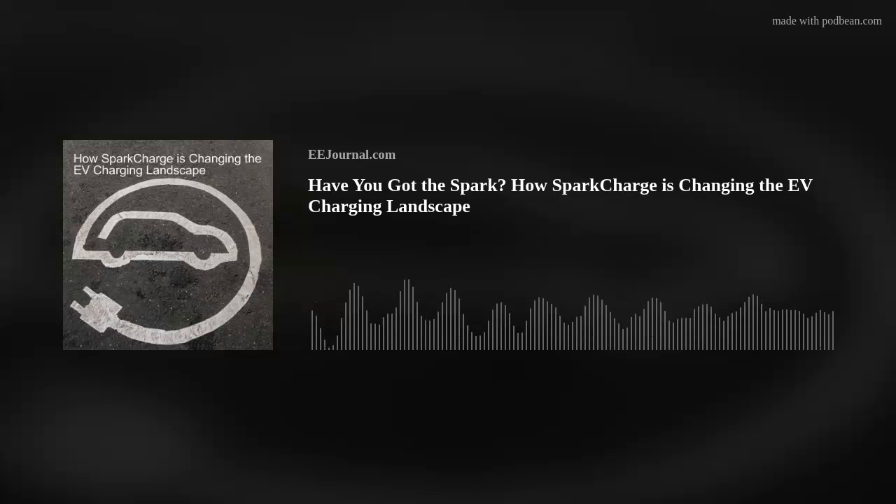Hi, Adam. Thank you so much for joining me. Good to meet you. So for my audience who may not know, what is SparkCharge all about?